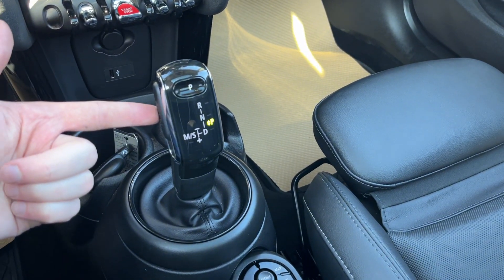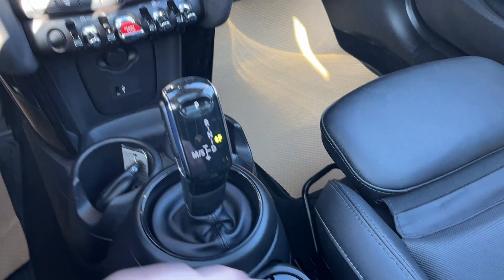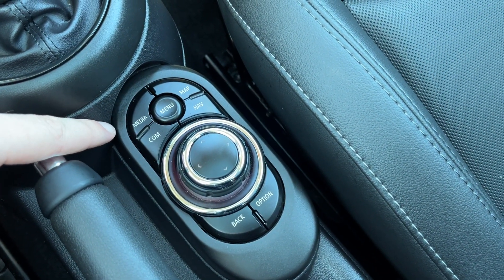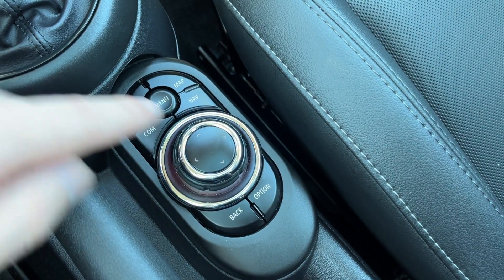The shifter is in the center. We have our automatic shifter with manual and sport mode, as well as drive. Park is push-in at the top. These are the physical controls for that infotainment system: radio, media, nav, communications, and menu.